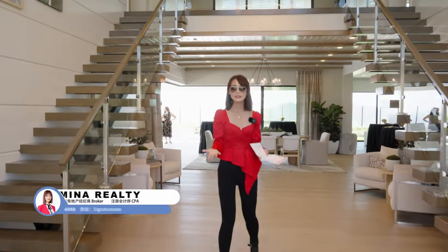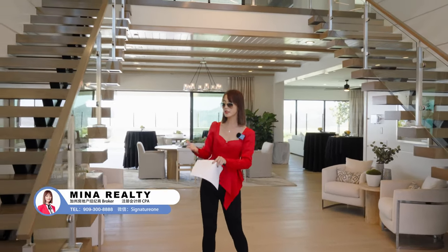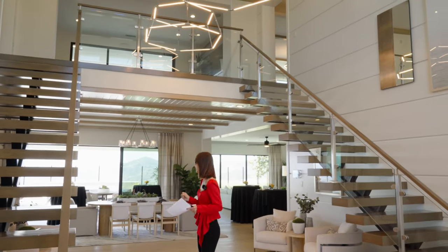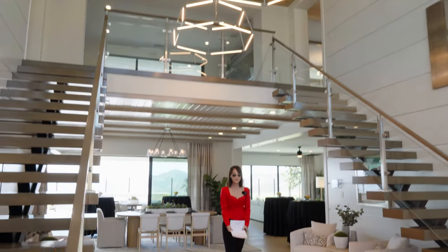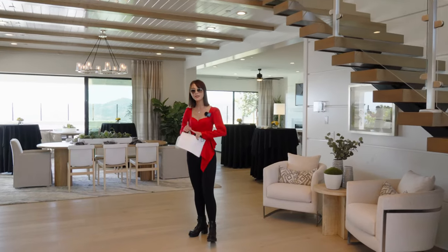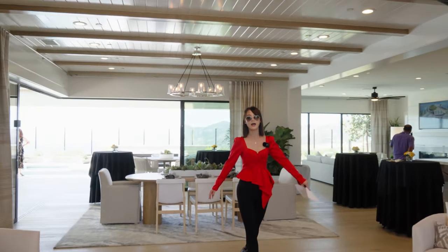一进门就是这个非常霸气的双旋楼梯，而且这个楼梯是悬浮楼梯，顶高目测有20尺以上，一进门就是一个非常开阔的空间。这种高顶的进门设计，不仅一进来第一感觉非常豪气霸气，对屋主人的第一印象也会非常的好。